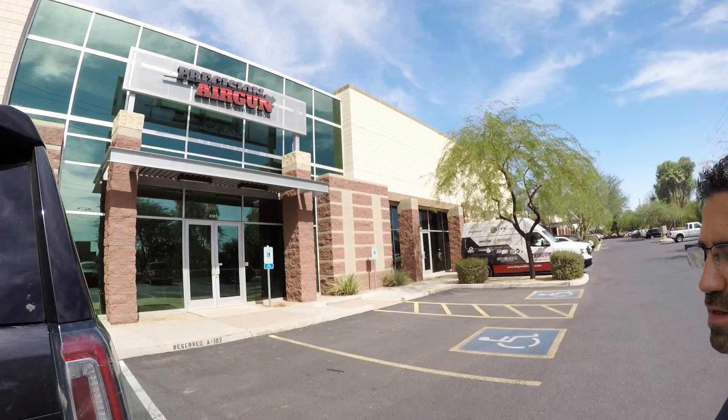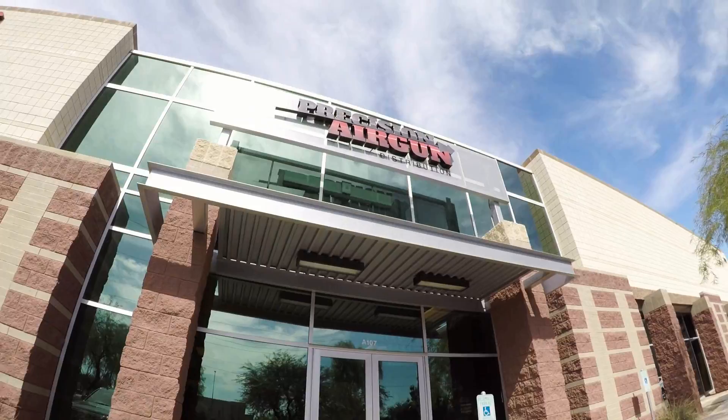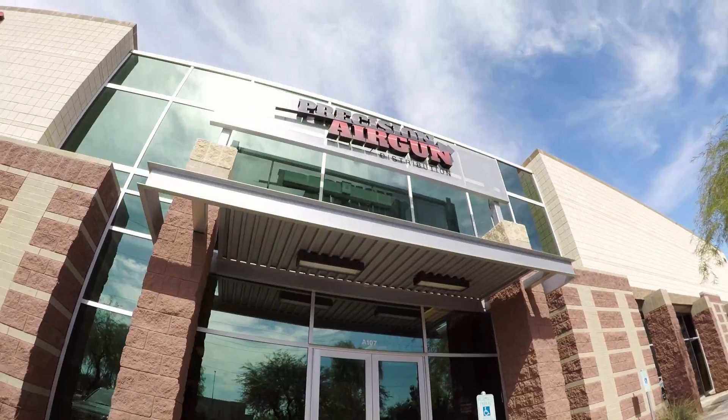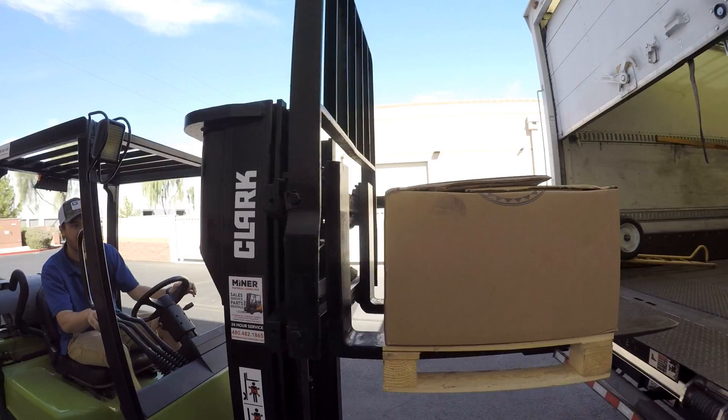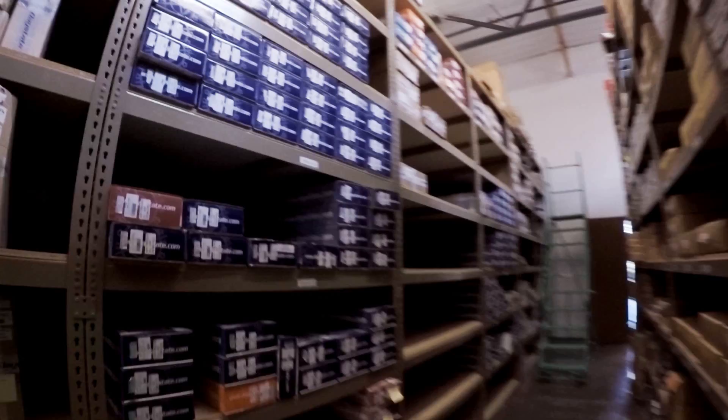If you're a dealer, you buy from Precision Air Gun Distribution. Daystate, Brocock, FX, Western Big Bores, Fire Rock, Sports Match Rings UK — you name it.